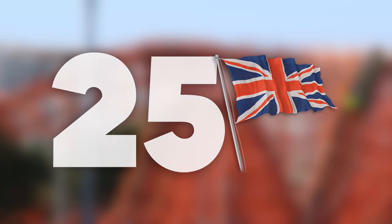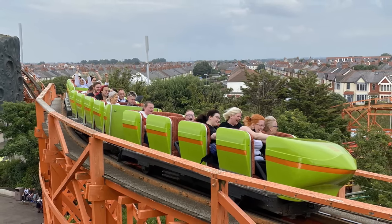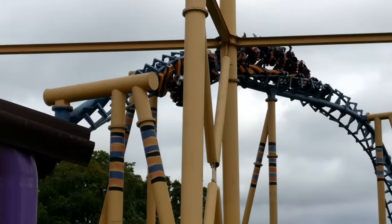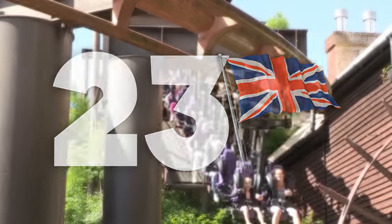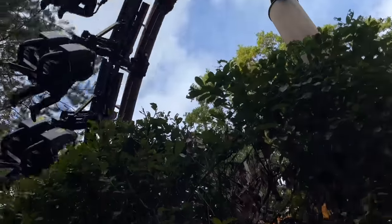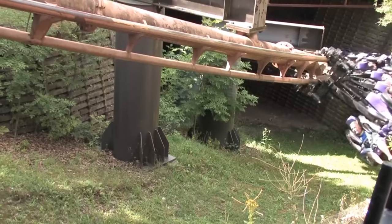At number 25, we have Nickelodeon Streak, a wooden roller coaster at Blackpool Pleasure Beach that is noticeably very orange. At 24, we have Kumali at Flamingoland, a Vekoma SLC that's probably the smoothest of the lot you're going to get. Number 23 is Vampire at Chessington World of Adventures. It's an arrow suspended coaster, and as much as I'm not a huge fan of this ride, that drop towards the end into the tunnel gives it this placement.